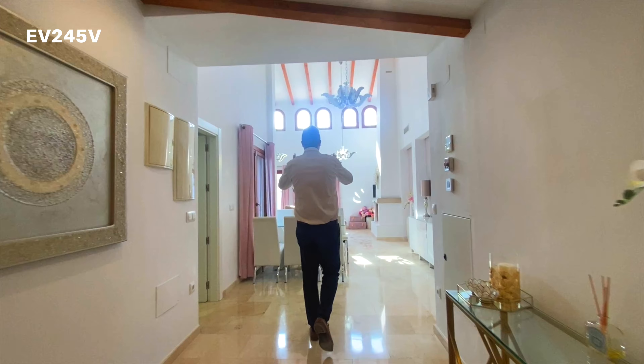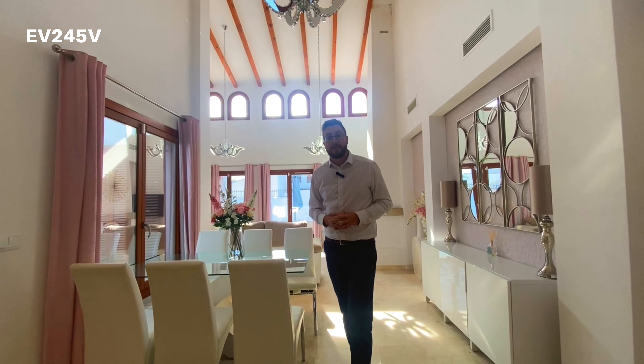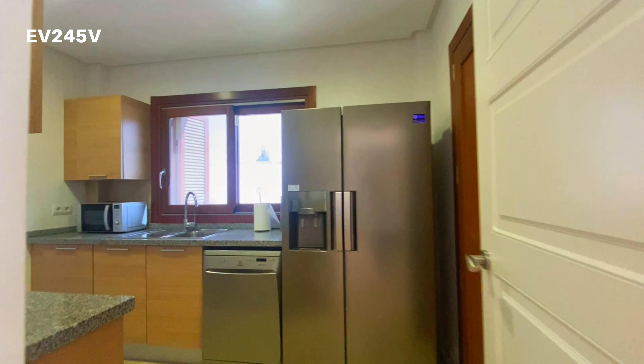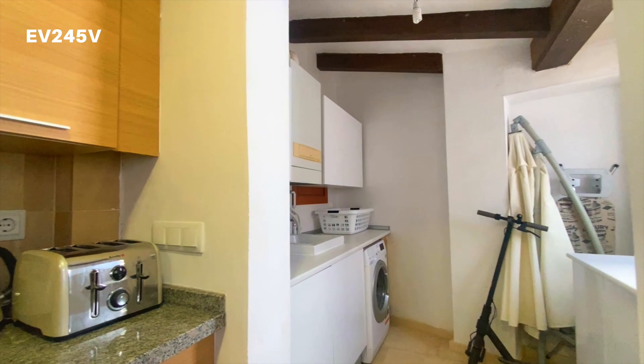We're going into the living room and you can see just an abundance of light because of that south orientation here. To the side you've got the kitchen, and this has been pushed out into the utility area so you've got extra cupboard space and extra storage there as well.